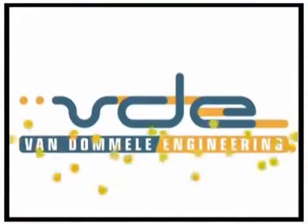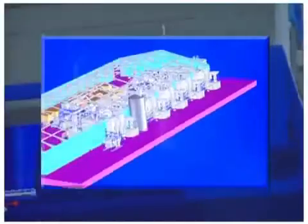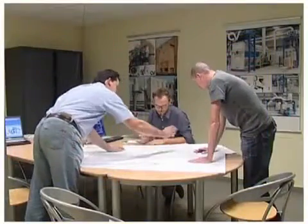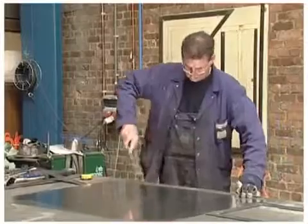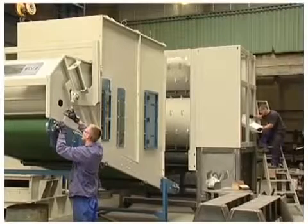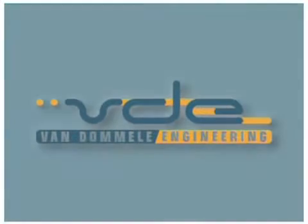The team of engineers is responsible for not only the design of the equipment, but also for the follow-up of production and the installation and start-up on site. The different machines are built in the workshop by highly skilled mechanics. Welding, milling, mounting, painting — practically all necessary operations are done in-house. This all makes Vandommeler Engineering the perfect partner to meet your every need.